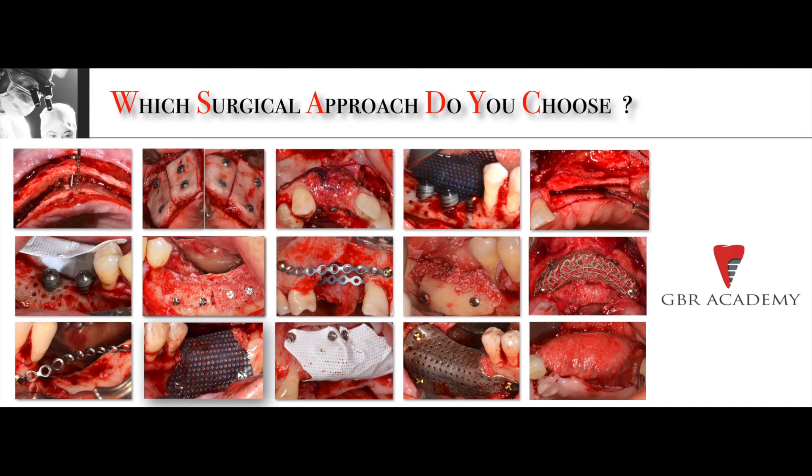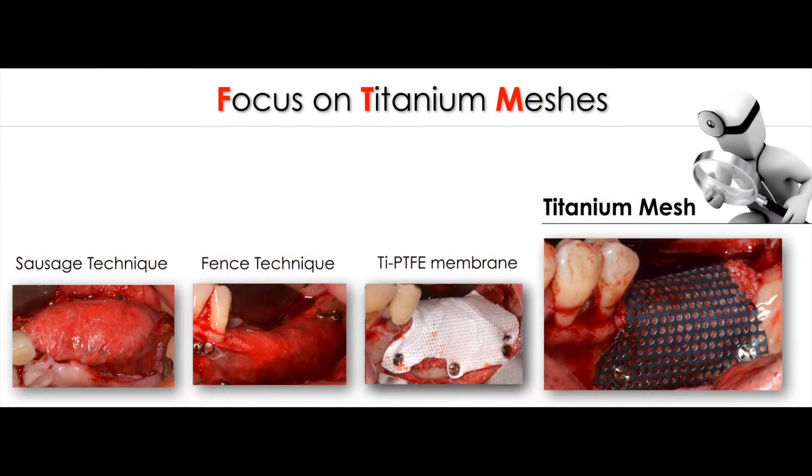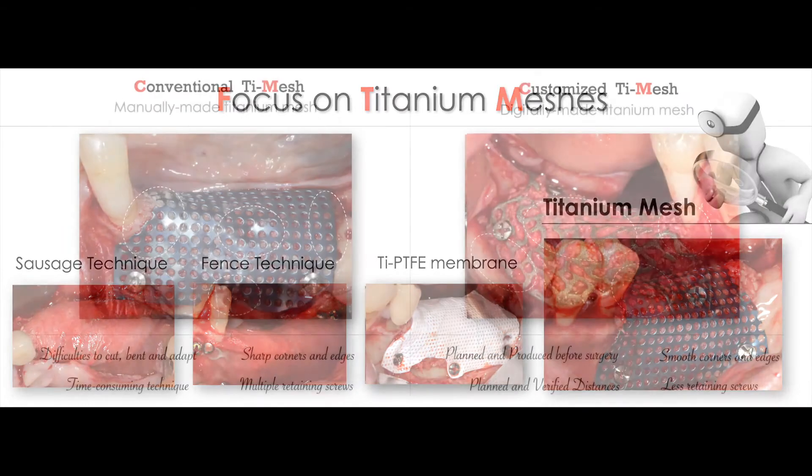In the last years, we have tried many different techniques and many different approaches in order to understand the most efficient and predictable method for bone augmentation. Today, we are focused on titanium meshes in the field of bone augmentation.